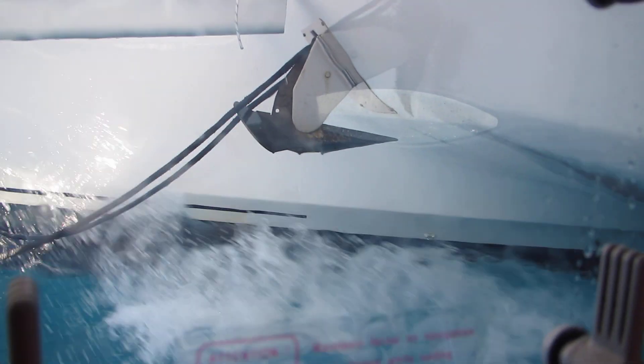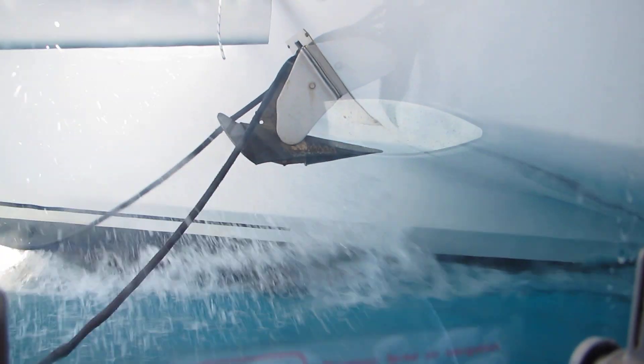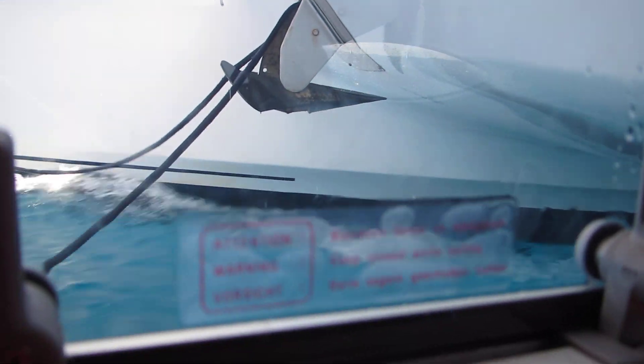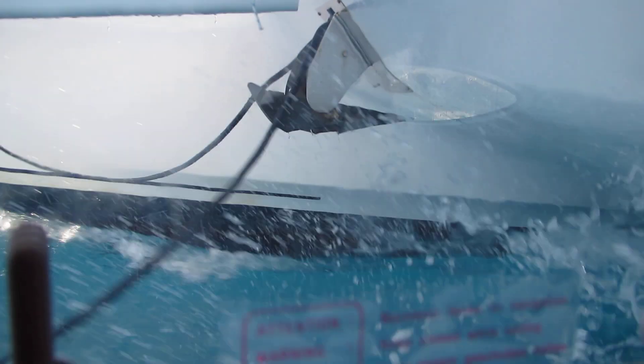So you can see the Lavezzi has plenty of bridge deck clearance, and you can see the large waves going through the bridge deck — there's very minimal noise coming from under the bridge deck.